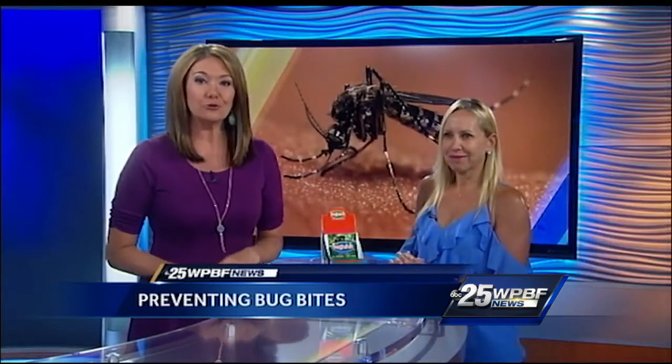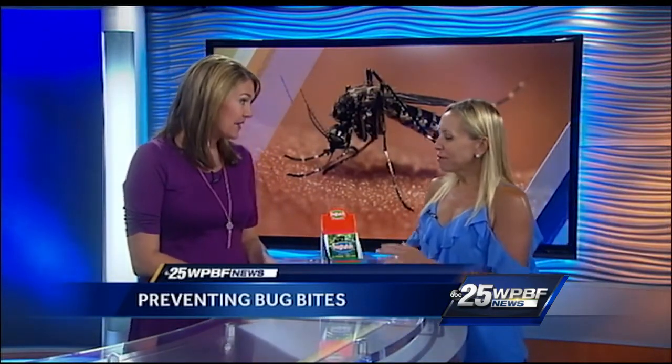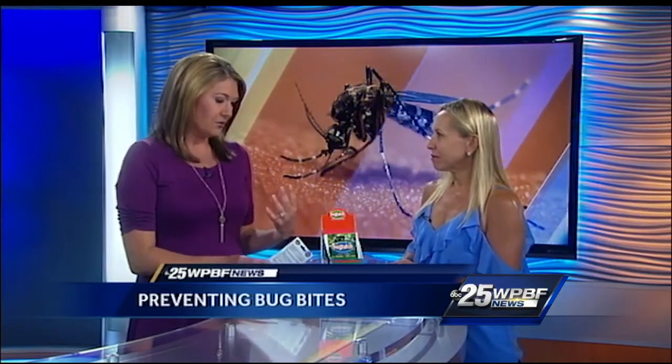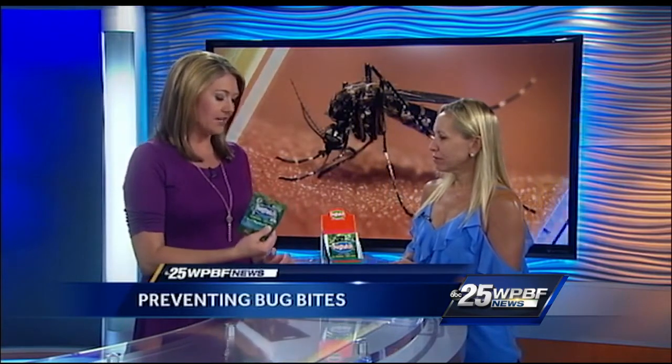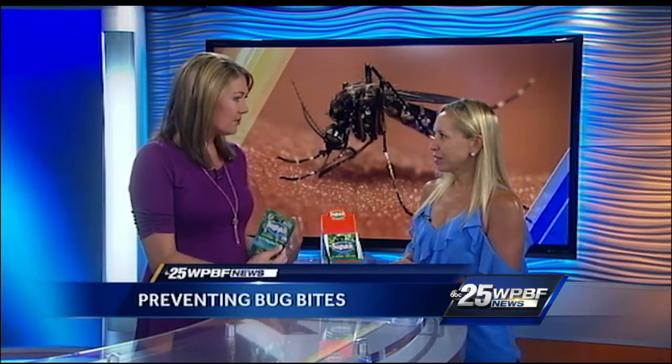Joining me now to talk about a natural option is Stacy Walgreens. You hear about all those big brands like Off, and these things you see in the store. This is kind of a new product — it's called the Bug Patch — and it's an all-natural product, so you're not putting all these chemicals on your body. Tell us about it.